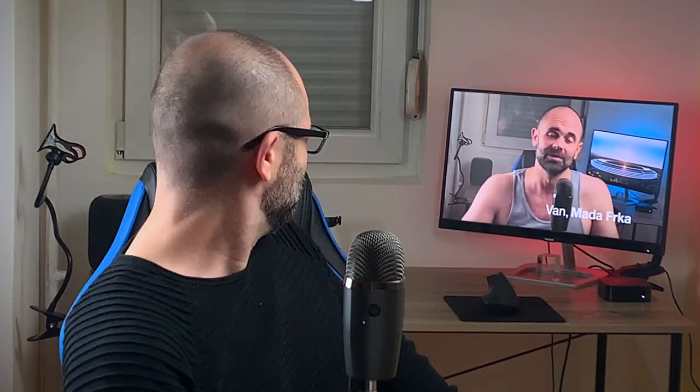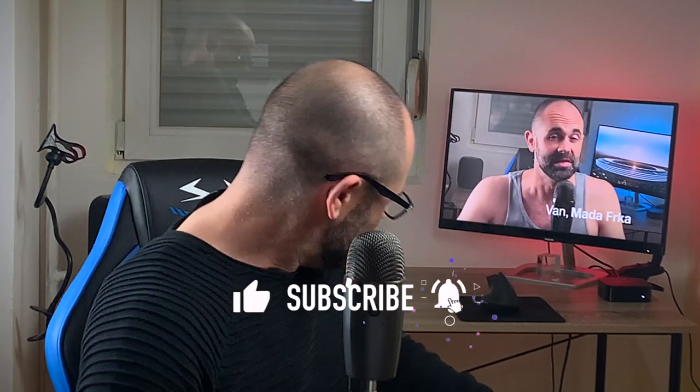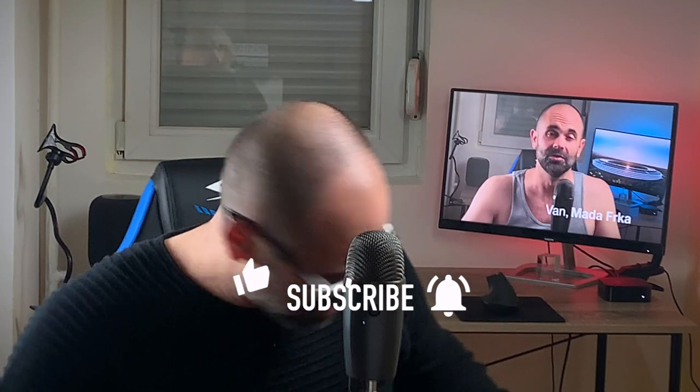Hi friends and welcome to the Digital Markings channel. This is everything about Apple, so subscribe, leave a nice comment, press the like button and turn on notifications.